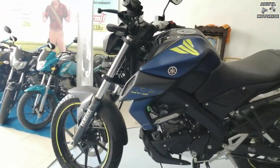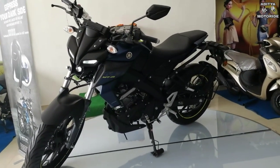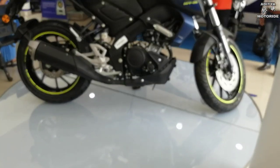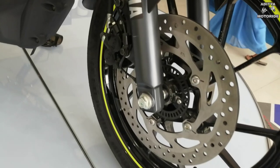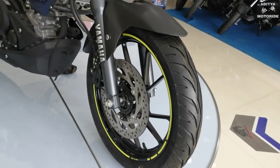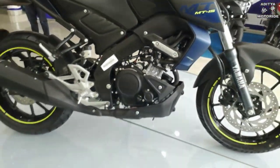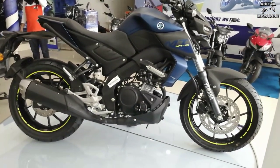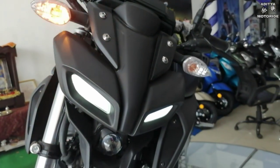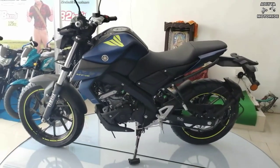Bike के tank पर Japanese printed MT का branding मिलता है जो bike को काफी attractive look देता है। इस bike में एकमात्र variant है — dual disc with single channel ABS। एक disadvantage यह है कि इसमें dual channel ABS मिलना चाहिए था, क्योंकि 2-3 हज़ार रुपए ज़्यादा देने पर इसी segment में R15 V3 मिल जाती है जिसमें dual channel ABS भी है। हालांकि single channel ABS भी अच्छा काम करता है। Colors में metallic black और dark matte blue available हैं। Bike की on-road Delhi price ₹1,59,000 है।